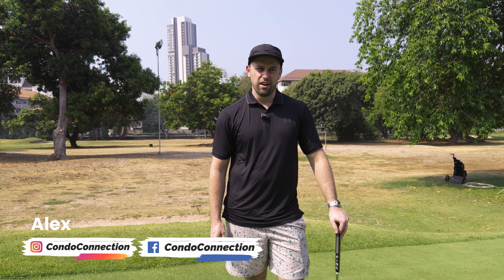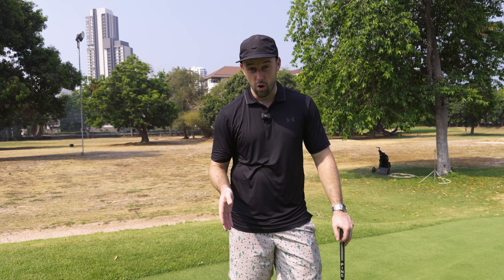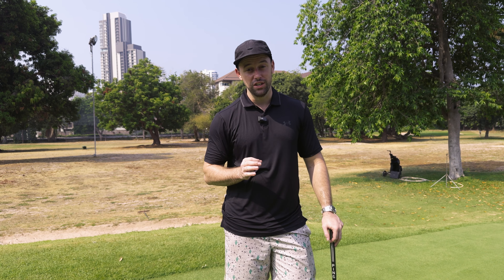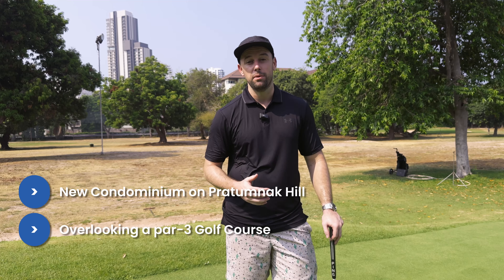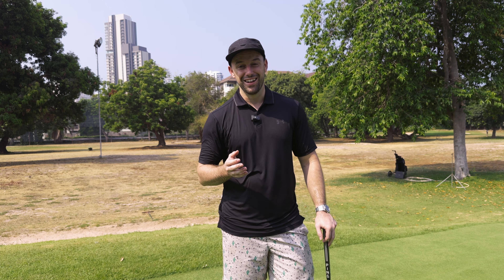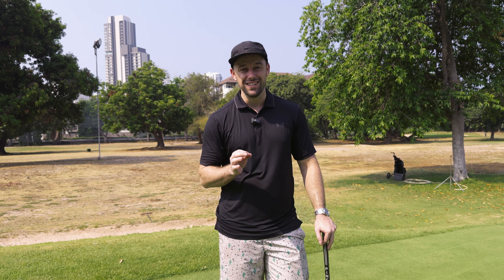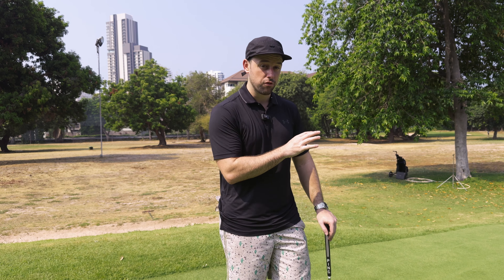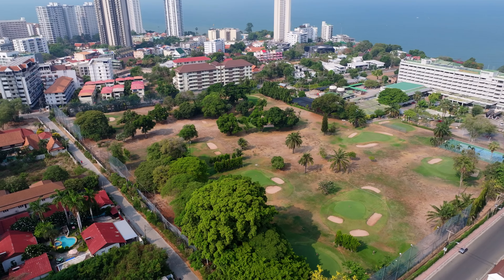Here we are today on Pratamnak hill doing a little golfing. Whether you like golf, like to watch golf, or just like to be near a quiet peaceful golf course, this new property has all of these things. You've got a golf course literally across the street. This property's location is ideal — right on Pratamnak hill, steps from the course and from the beach, and a lot of these units actually have views of the golf course.